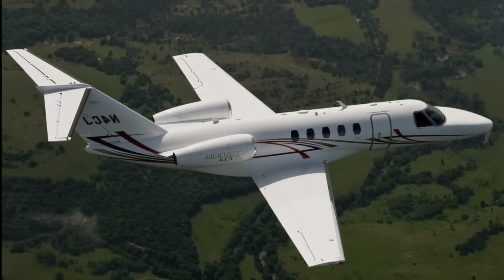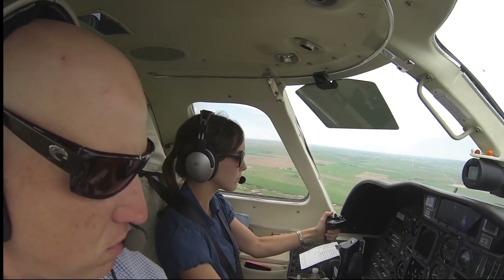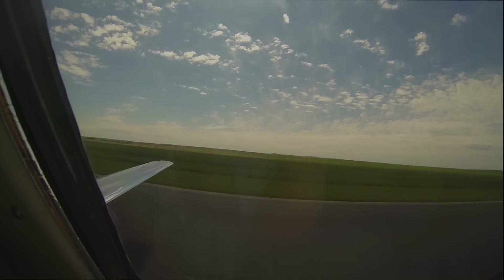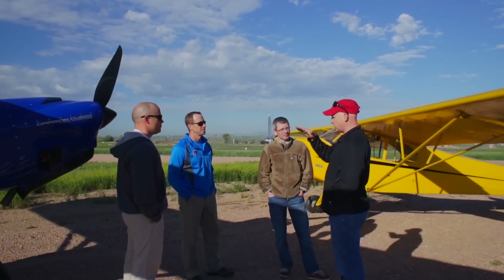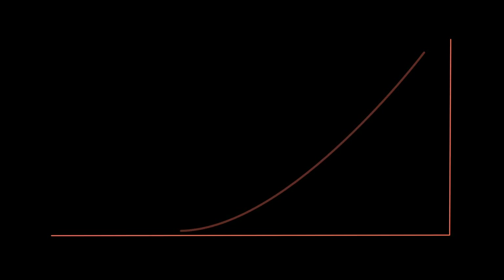Much like in the turbine world, the shortest landings are preceded by a precise, stabilized approach. Unlike the turbines, we don't have ref speeds, complicated charts, or angle-of-attack indicators. Instead, we rely on attitude flying for a steep and stable approach.